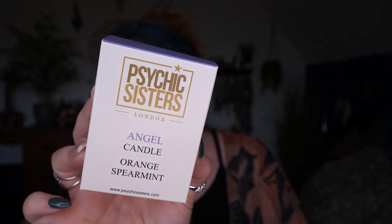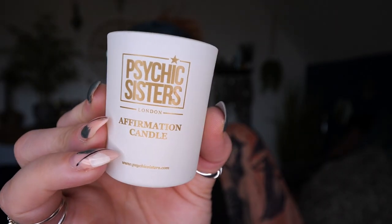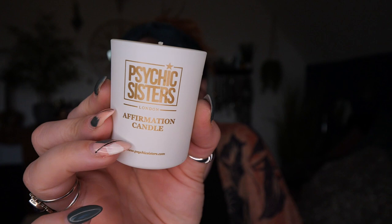I got an angel candle — this is orange and spearmint, and I love both. Psychic Sisters luxury candles have been energized and reiki charged. When lighting this candle, focus on the affirmation 'I am connected to my spirit guides and guardian angels', repeating it 10 times in your mind. Burn for a minimum of 10 minutes. Oh my gosh, I can smell the peppermint now — it's so, so nice. I am going to do all of this. I need some calm in my life, definitely.